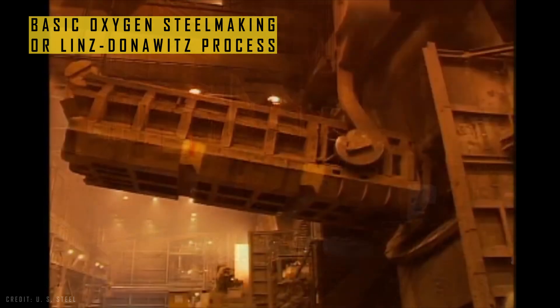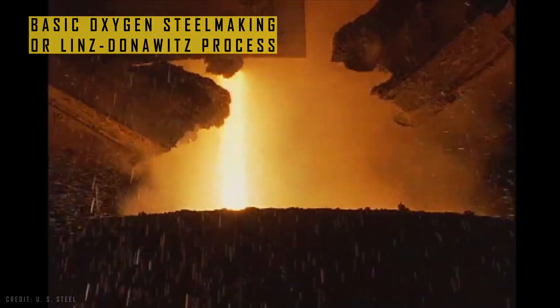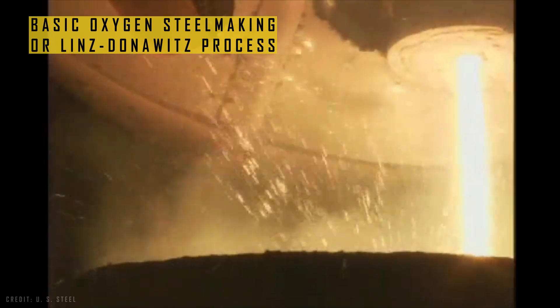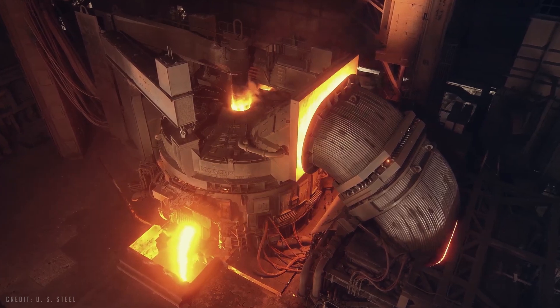And the wheel of progress kept turning. New methods emerged, like the Linz-Donowitz process, which could convert 400 tons of pig iron and scrap into steel in just 40 minutes — a task that used to take 9 to 12 hours with the previous method. Electric arc furnaces also came into play, with an operating time of around one hour.